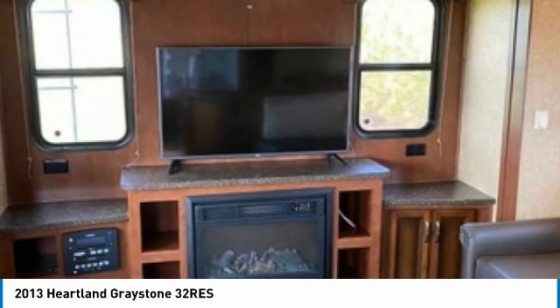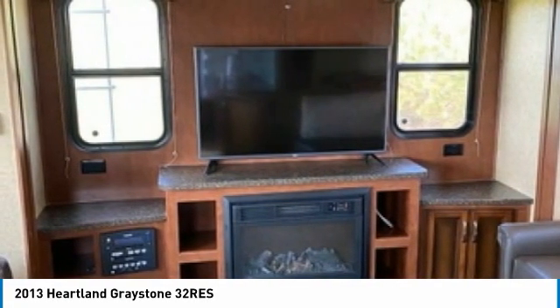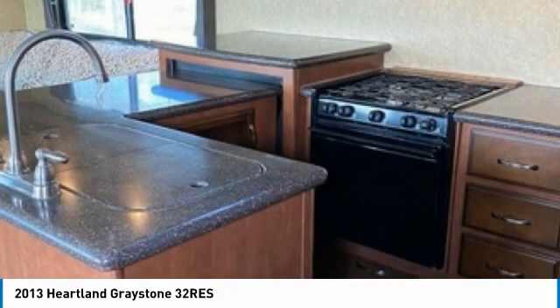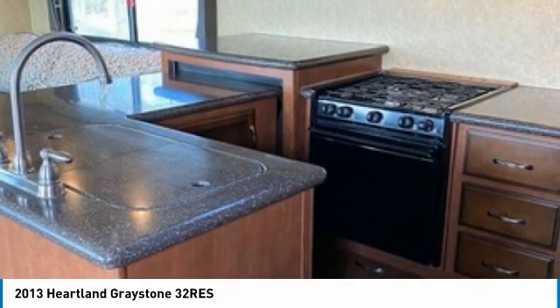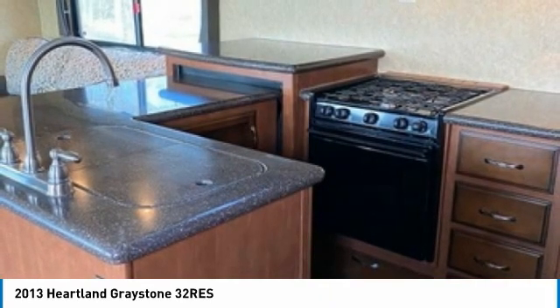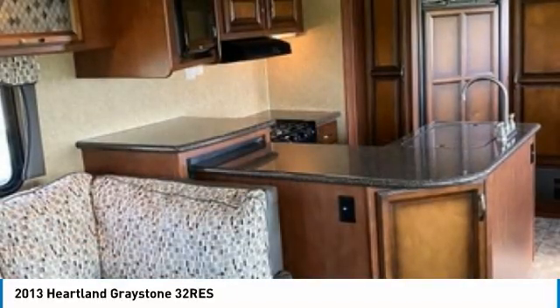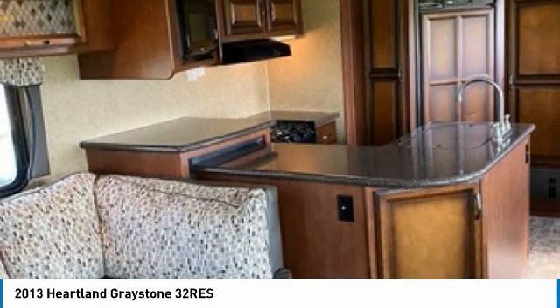This impressive RV has been very well maintained with minimal abuse, which has enabled its clean condition. This 2013 Heartland Greystone 32 Rees is perfect for anyone who appreciates a quality residential living experience right on the campsite. With top-of-the-line amenities and luxury appointments throughout, you can easily make this spacious fifth wheel your next home away from home.